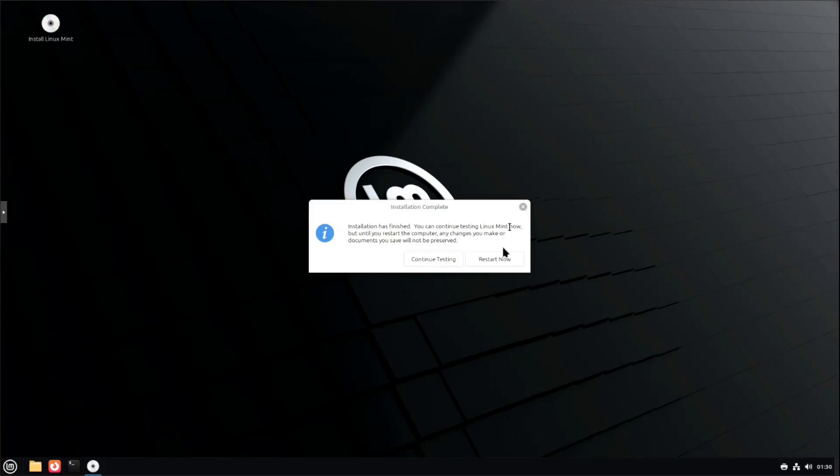The installation is complete. All we have to do is hit Restart Now, and that'll restart us into the freshly installed operating system. Or you can continue testing — we're going to hit Restart Now. I'll be back when it comes up.